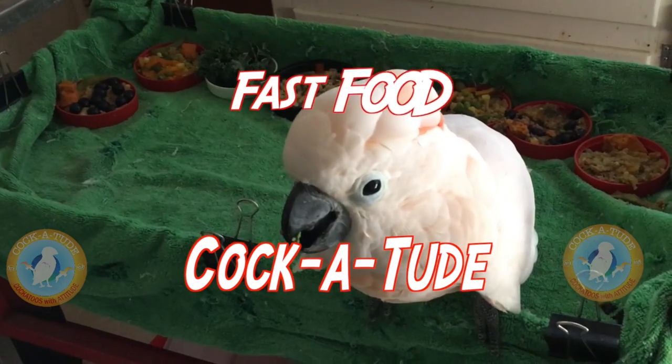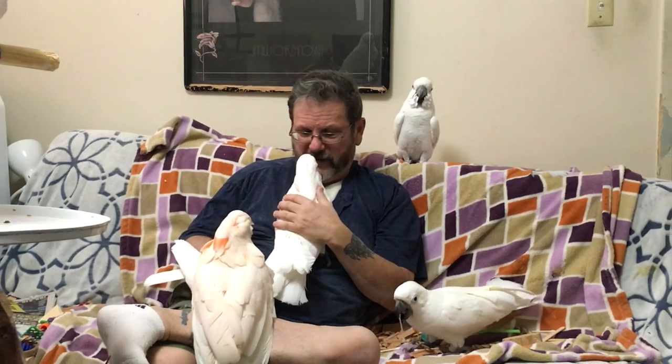Hi and welcome to Fast Food Cockatude! What are you saying, Coco? Today our topic is mash — feeding your bird mash.